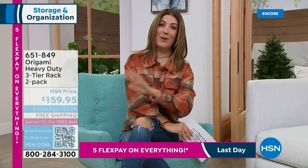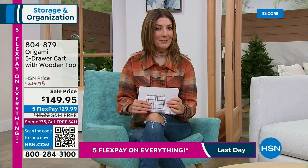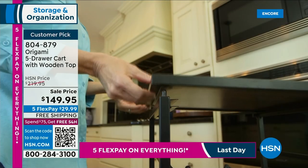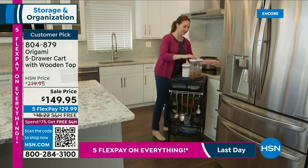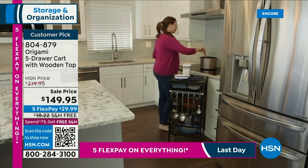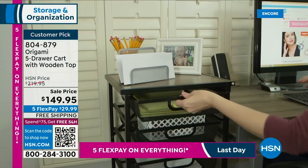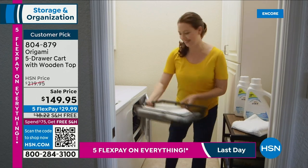After the holidays, we're trying to put all the holiday decorations away. We've got a great opportunity for you, including our best value of the day coming up in a moment. First, a sneak peek at this amazing value on one of our all-time most popular origami items — the origami five drawer cart with the wooden top. It's on sale at the lowest price we've ever offered: was $219, now down to $149.95 on flex pay with free shipping.